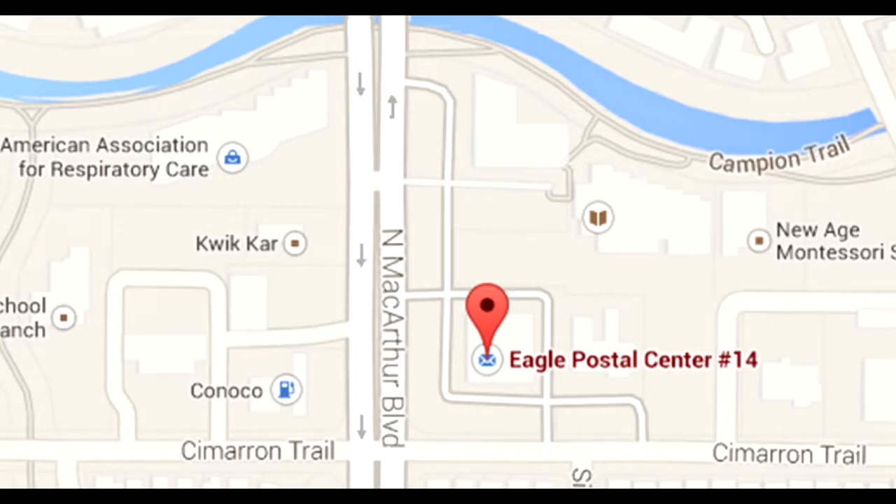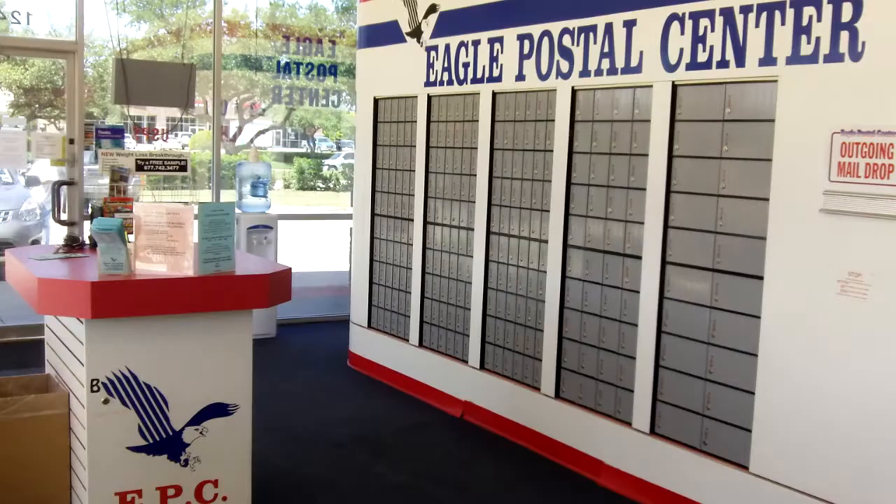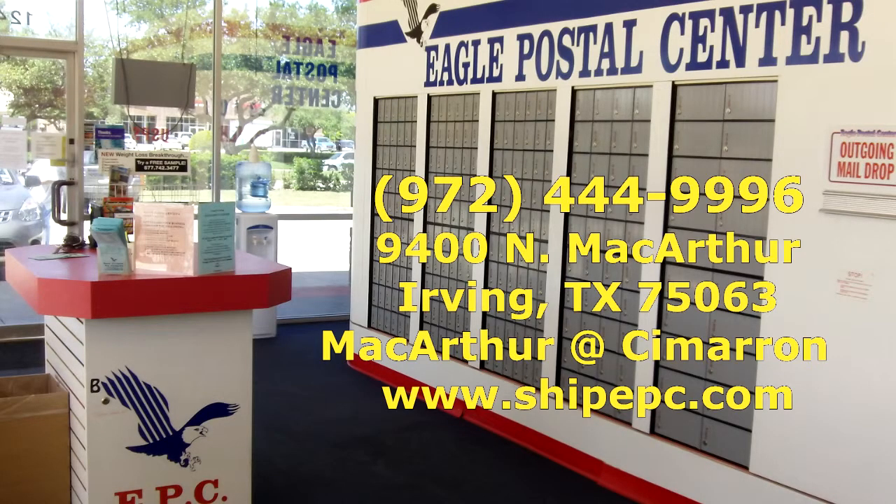Eagle Postal Center, located at Cimarron and MacArthur Boulevard in Valley Ranch, is your one-stop solution for any shipping, packaging, mailing, delivery, notarizing, faxing, stamping, copying, scanning, crating, key-making, metering, laminating, and office supplies. One-stop, one place — Eagle Postal Center. Call us at 972-444-9996 or come in today.